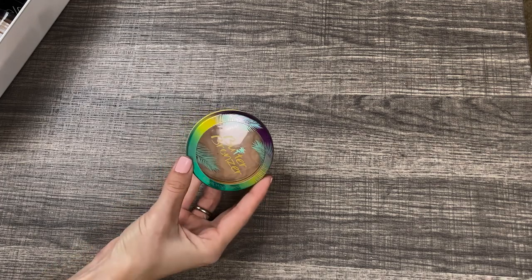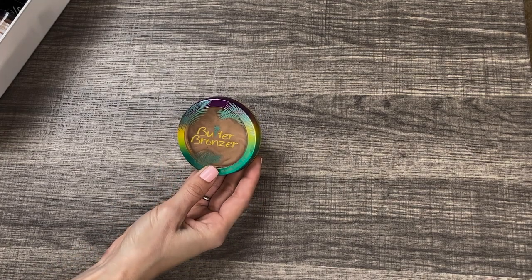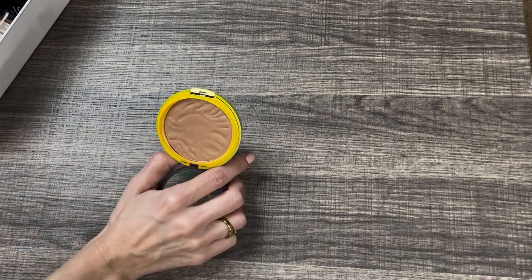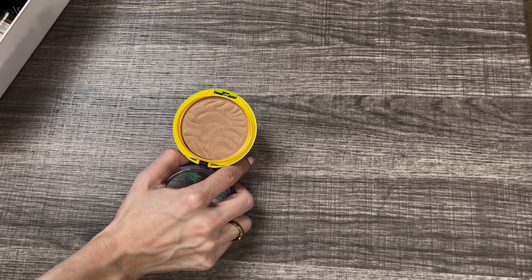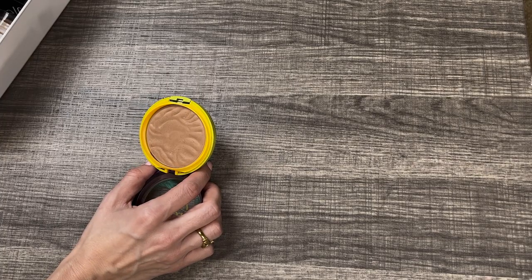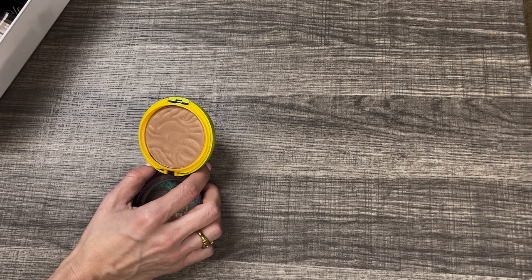Next up we have a classic OG — the Physicians Formula Butter Bronzer. It's an old faithful; she's reliable, she's great. The tone of this I love — it's very neutral. This is the original shade, just Bronzer. I love this one. It is a beautiful bronzer in general. It blends very easily. Now the smell — I don't love. I feel like people talk about how much they love the smell of this, but I think it smells like popcorn, which isn't my favorite thing to put on my face. But I like the bronzer, so I'm keeping it.